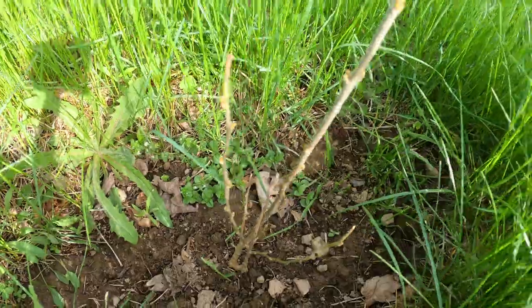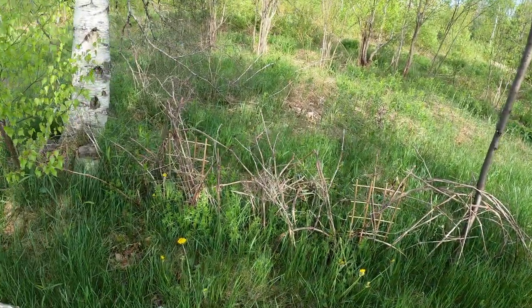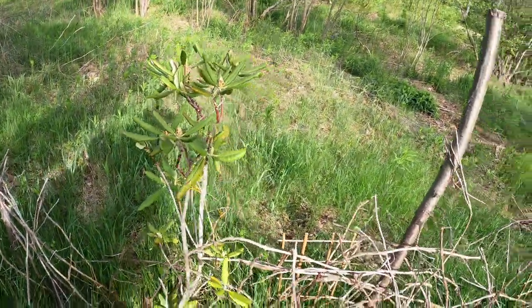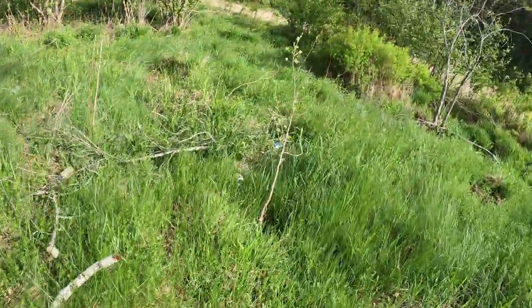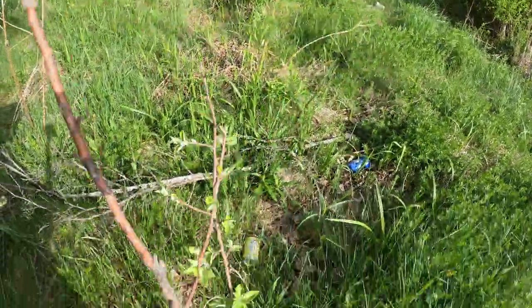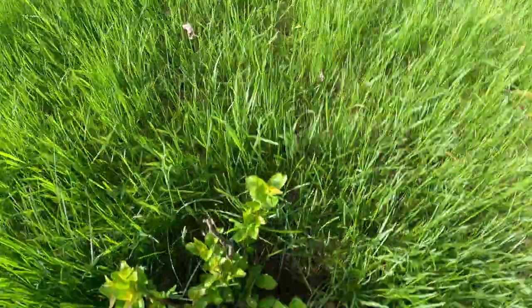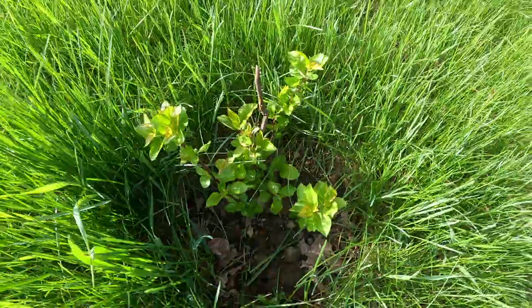This is a grape fence I have. This is not a fruit tree. I also have an apple tree — this is a dwarf, it's a Honeycrisp dwarf tree. And this is another apple tree — I think it's the Silver apple, if I'm not mistaken.